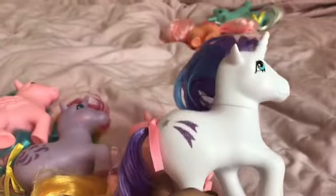Glory! Rarity is based on Glory, which is awesome. She is very beautiful and I love her.